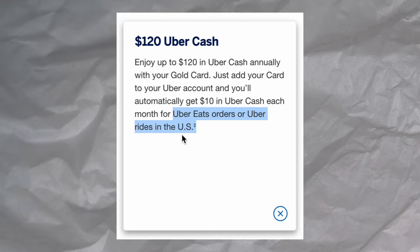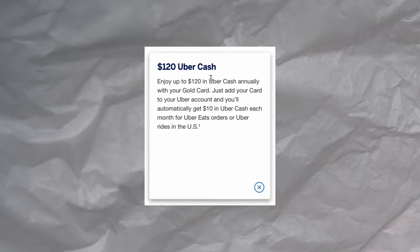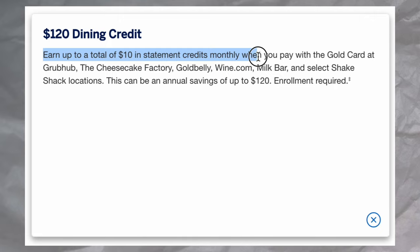The $250 annual fee can be partially offset with $240 worth of credits that you get every single year. You get $120 worth of Uber Cash for Uber rides or Uber Eats, distributed $10 monthly. You also get $10 for a dining credit, which you can use for things like Grubhub, Cheesecake Factory, or Shake Shack. I say partially offset because you do need to account for up-charges for these services. However, if it does meet your natural spend — say you take Ubers or order food once or twice a month — then this card makes sense based on those credits, leaving you with an effective $10 annual fee.